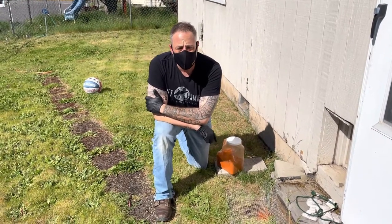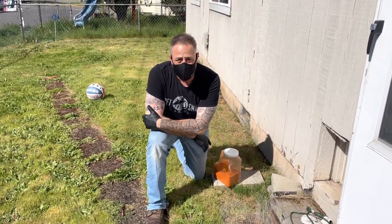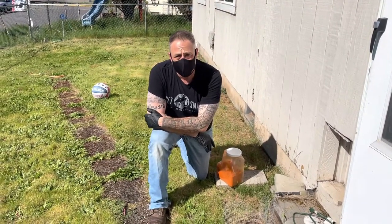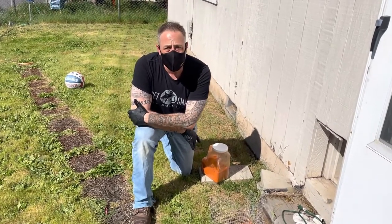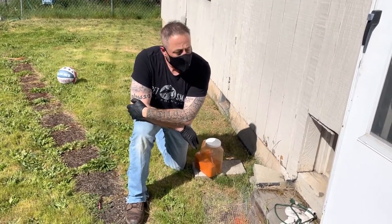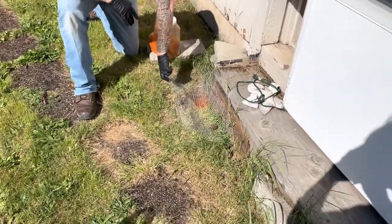This is Brandon coming back to you. We are at the home in North Portland where we're currently dealing with a skunk. Skunks are actually really good diggers as well as quite the nuisance animal. In this case, from the previous video, we installed this screen with a flap that lets the animal come out.